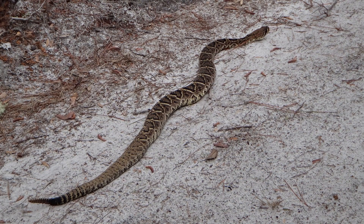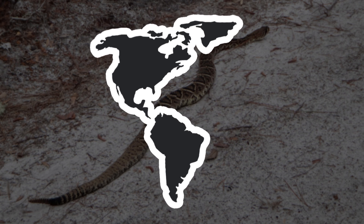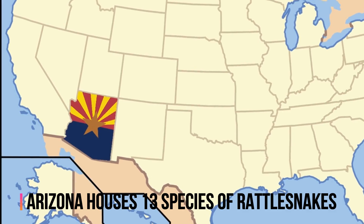Panic! Rattlesnakes are large venomous snakes that are found throughout North and South America. Arizona houses 13 species of rattlesnakes alone, more than any other state.